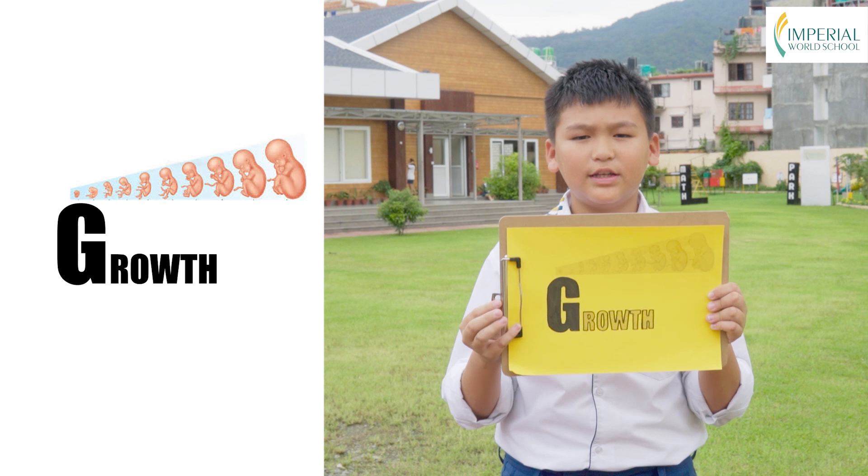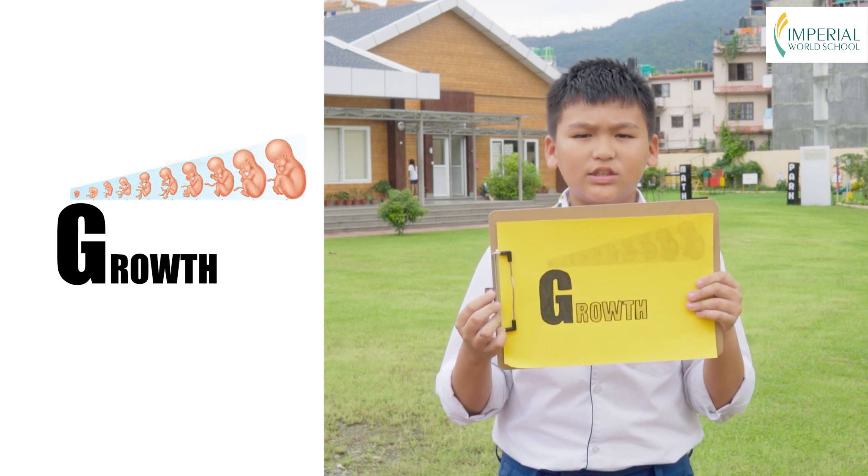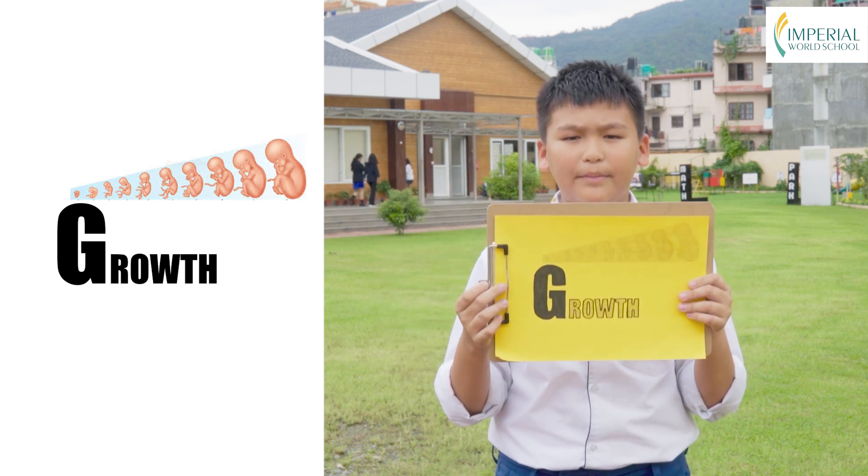G is for growth. Living things start small and grow into bigger, more complex organisms, just like a tiny seed grows into a tall tree. Living things go through amazing transformation.